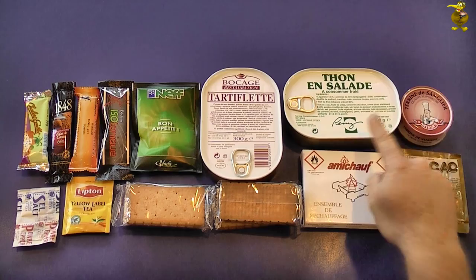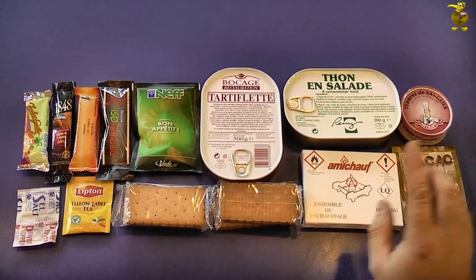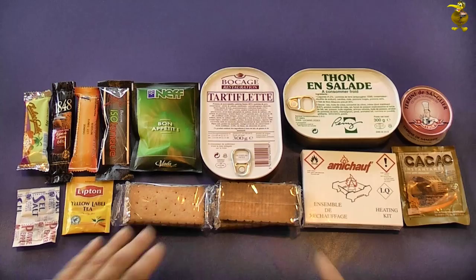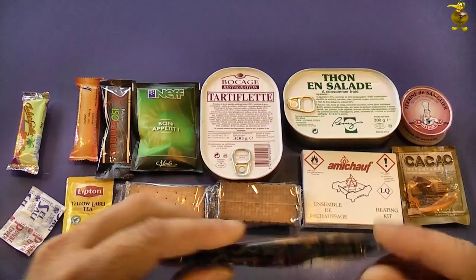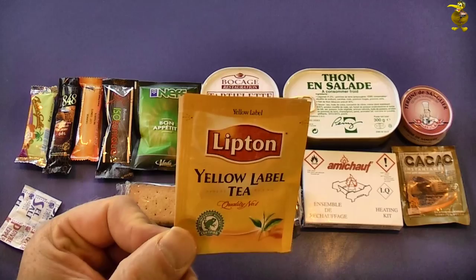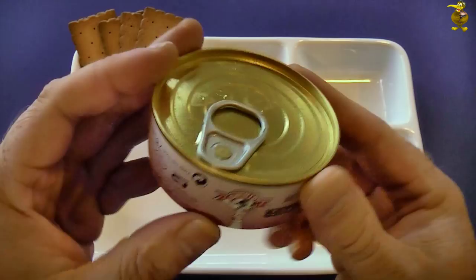Just to quickly recap on what we have left: we have our pork pâté, tuna salad entree, our chocolate — it's either a drink or a dessert, I can't figure it out, but we'll find out soon. We've got our heater, a portable stove, our pork cheese and potato entree, crackers to go with that, the soup, isotonic sports drink, orange fruit bar, our chocolate which is slightly squished, our fruit nougat, and we might as well make up a cuppa while we're at it.